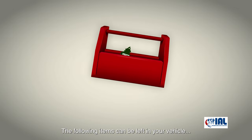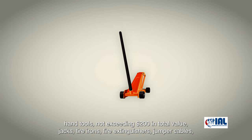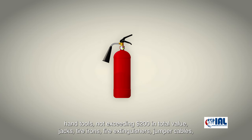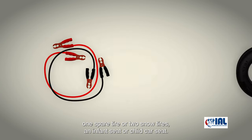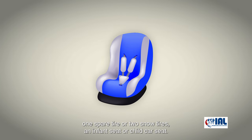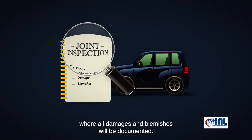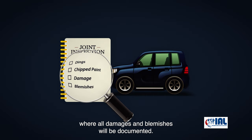The following items can be left in your vehicle: hand tools not exceeding $200 in total value, jacks, tire irons, fire extinguishers, jumper cables, one spare tire or two snow tires, and an infant seat or child car seat. Before shipment, all vehicles will be subject to a joint inspection where all damages and blemishes will be documented.